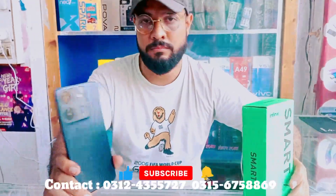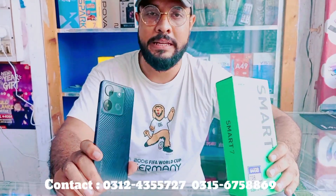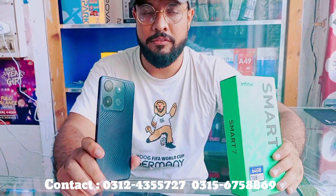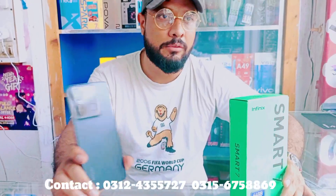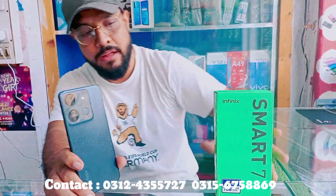The price for this phone is 25,000, and for the box pack it is around 10,000 to 11,000. It is a leading phone and will sell very well.